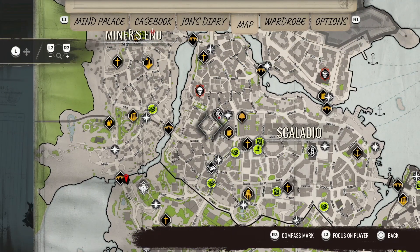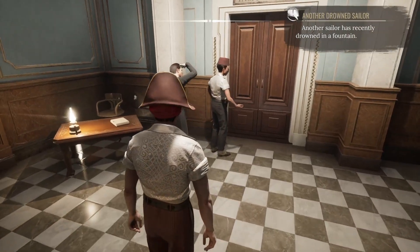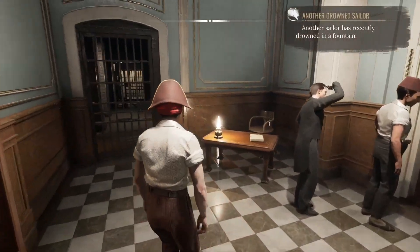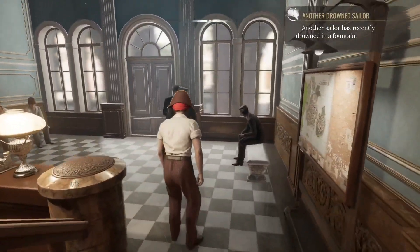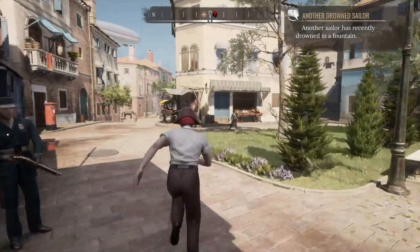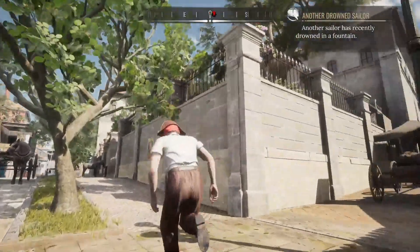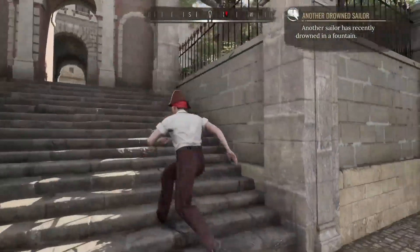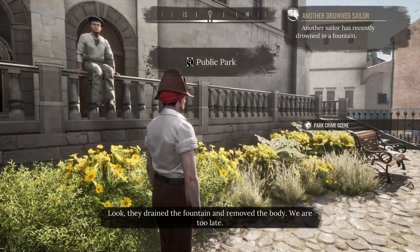Definitely seems like we're getting a calling card here — someone specifically going after sailors, perhaps. So we have a new location: Public Park in Scalatio. Wait — literally across the street? Baskerville and Harbor. They literally murdered someone across from the police station. That is a bold move — you've got to have a lot of confidence in your MO, I guess. So it should be right here, literally around the corner. That's crazy. We found our crime scene. We drained the fountain and removed the body — I'm too late. Damn.